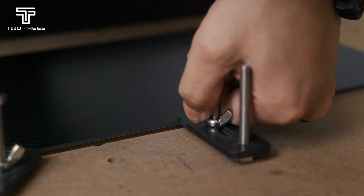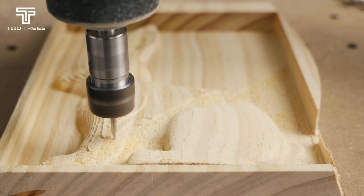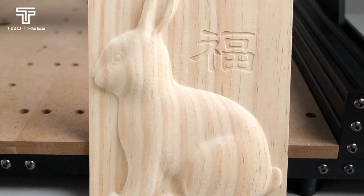We have our first CNC machine in the shop — this is the TTC450 from Two Trees, and we have it down in the workshop in the basement right now. I'm dying to test it out. I've only done a preliminary test, but we will have a review video on YouTube for you guys in the near future. This thing can work with the usual materials like wood and plastic, but it says you can also mill soft aluminum. I am going to try that for the review video. It comes with a standard 80-watt motor, but you can upgrade to a 500-watt motor. Stay tuned for that.